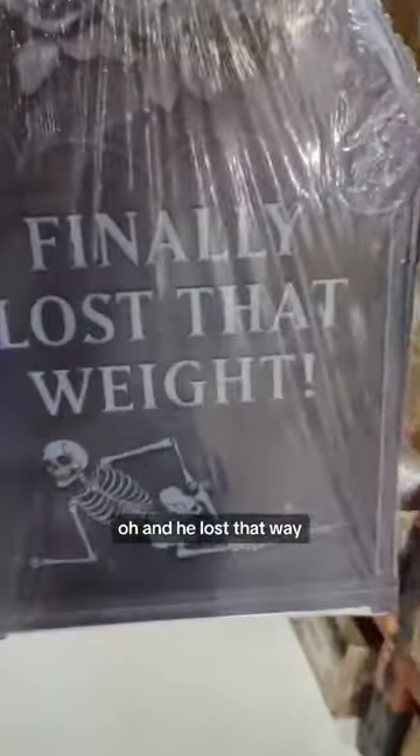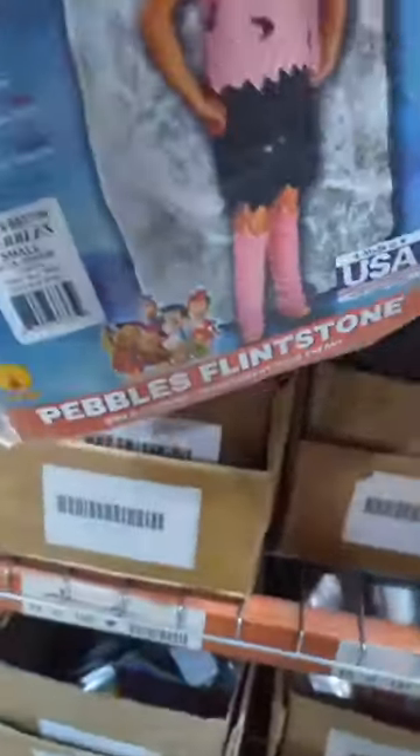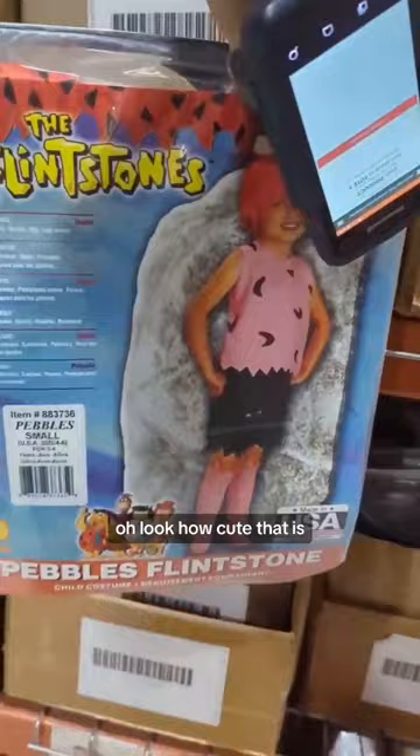Oh, he lost that weight. 18C198 — hang on for the ride. What does George have in store? Oh, look how cute that is.